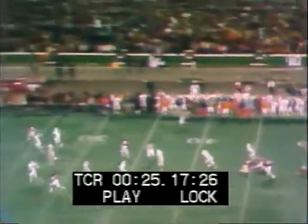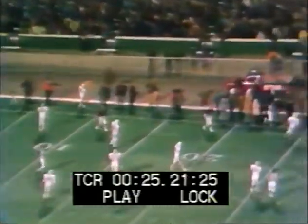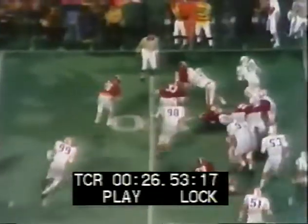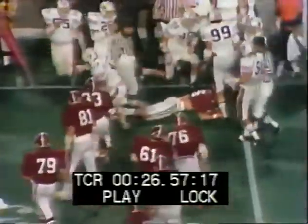Sorry to get you folks from Auburn all excited about that. It's a bad punt by Baumgartner — it goes high in the air and goes out of bounds. He's got very little yardage on it. Alabama goes to work and gives it to Randy Billingsley from the 31-yard line. Billingsley gets about two yards.